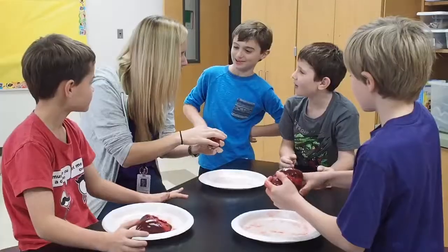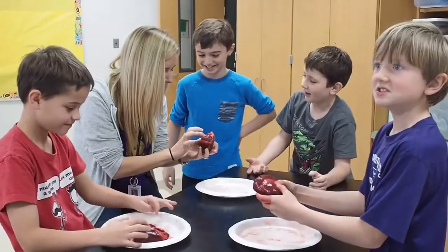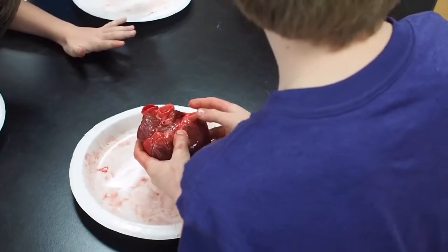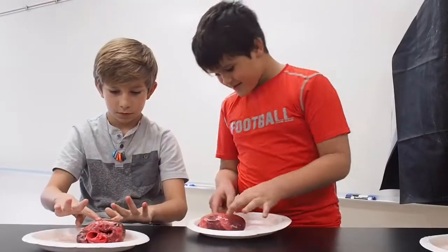And depending on their age, we give a different lesson. It's Heart Health Awareness Month, and so I think it's a really good time to bring them all together to look at the hearts, to see what they look like, what their own heart would look like, to touch, to feel, and to experience why it's so important to take care of your own heart.